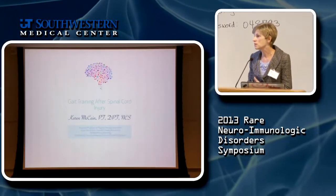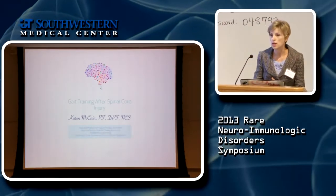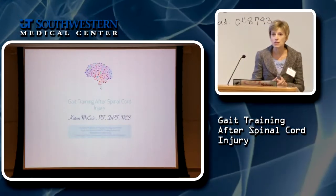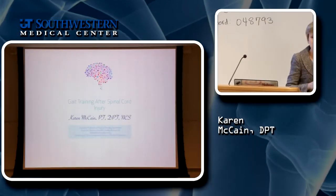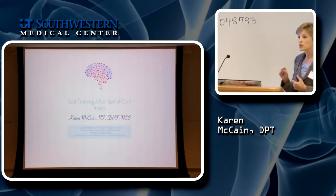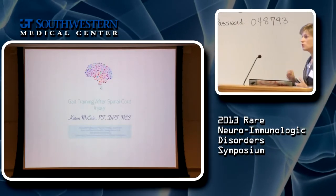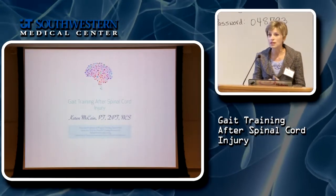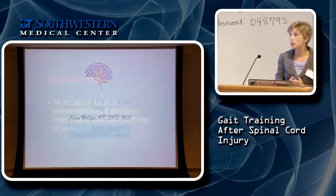There's almost always a possibility of improving someone's function, and we are labeled as the place to go for aggressive gait training. We actually get orders that come to us that say 'patient referred to the gait clinic for aggressive gait training.' So we are proud to say that we aggressively gait train our patients.